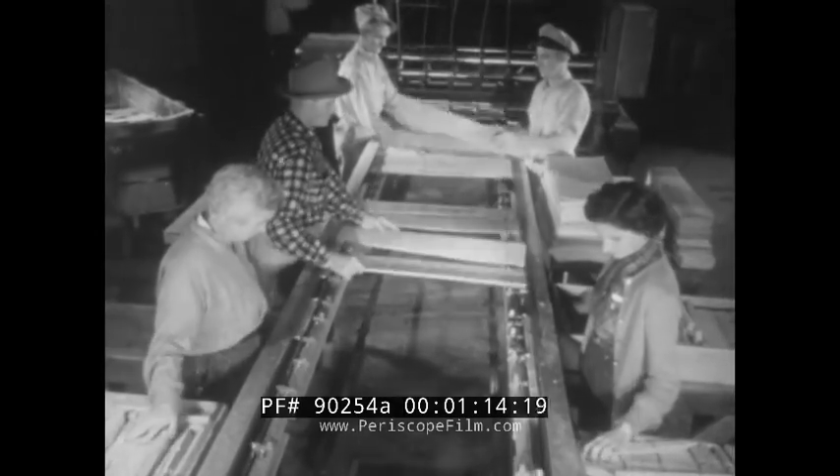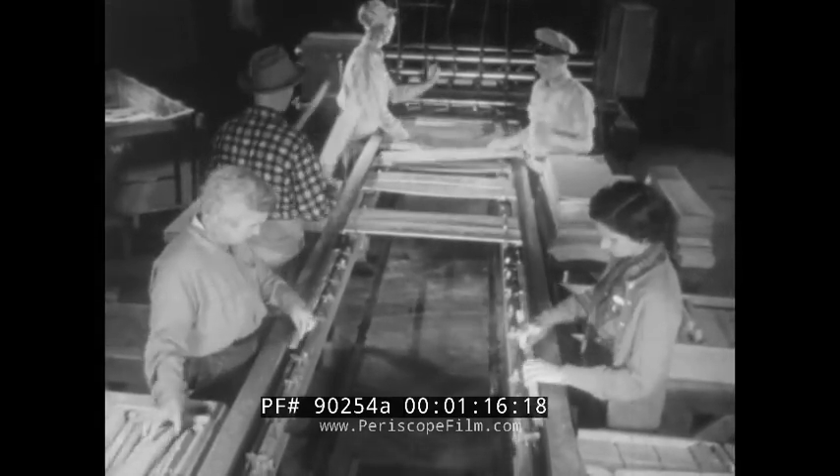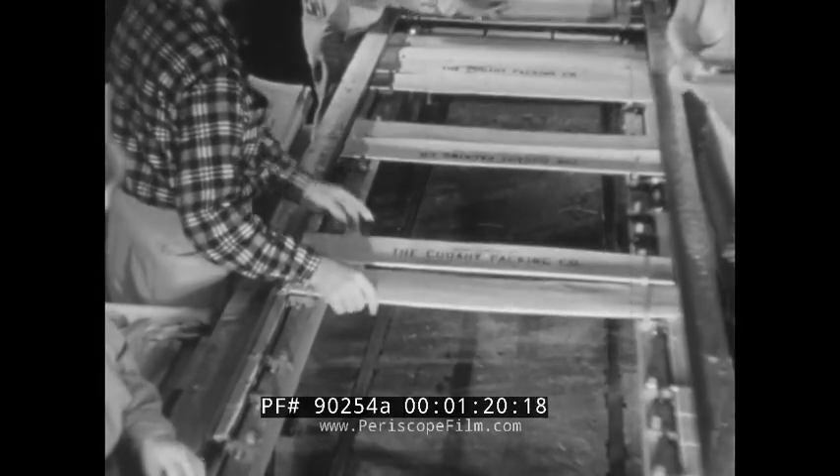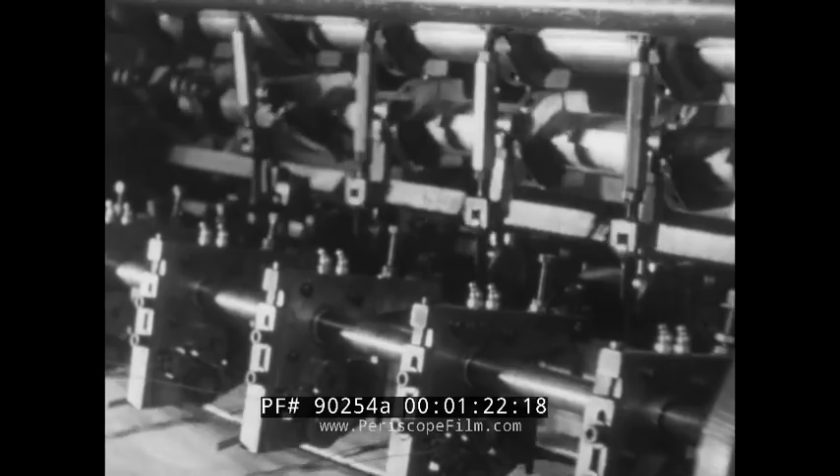The veneer, which the Crosby Forest Products Company has found ideal for the manufacture of crates, is produced by the same basic peeling and slicing operation that is the first step in the manufacture of a wide variety of wood products.